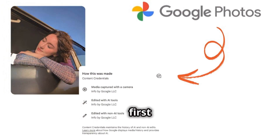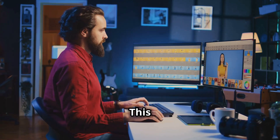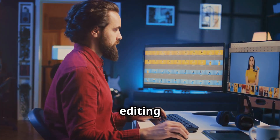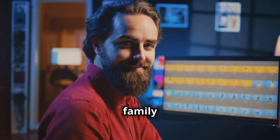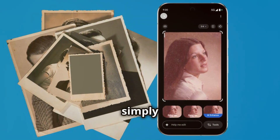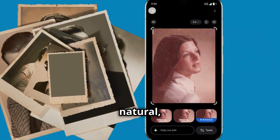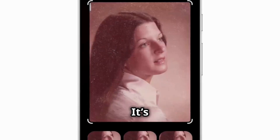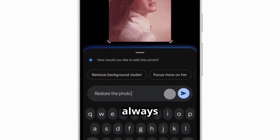Pixel 10 will be the first phone to support this natively in its camera and editing pipeline. This is huge, not only for creative editing, but also for trust in digital media. Whether you're restoring old family photos, creating fun edits, or simply removing distractions, the process is now faster, more natural, and fully transparent. It's like having a personal Photoshop assistant — always ready, always secure, and running right on your Pixel 10.